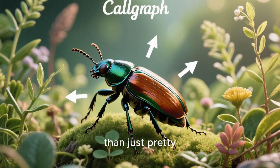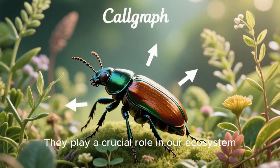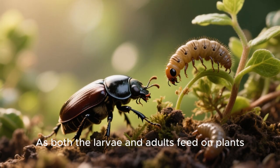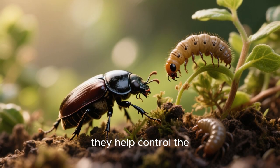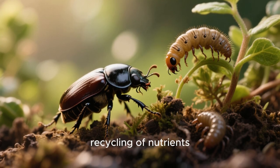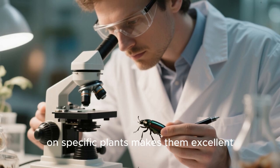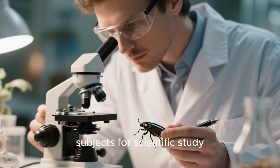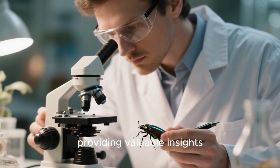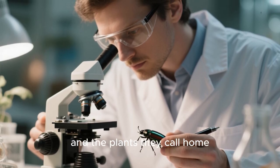These beetles are more than just pretty faces or masters of disguise. They play a crucial role in our ecosystem — as both the larvae and adults feed on plants, they help control the growth of certain species and contribute to the recycling of nutrients. Plus, their dependence on specific plants makes them excellent subjects for scientific study, providing valuable insights into the complex relationship between insects and the plants they call home.